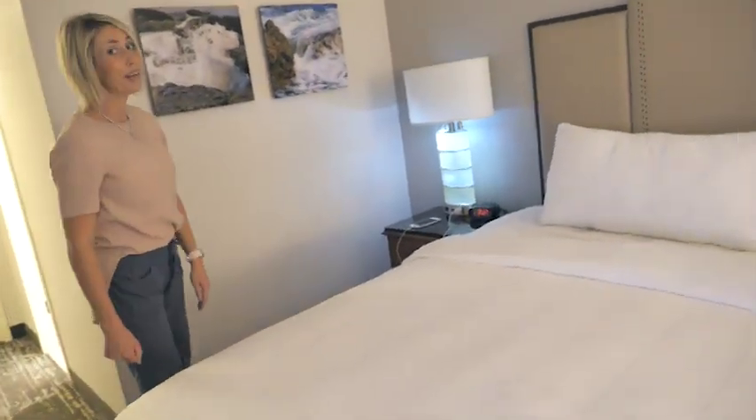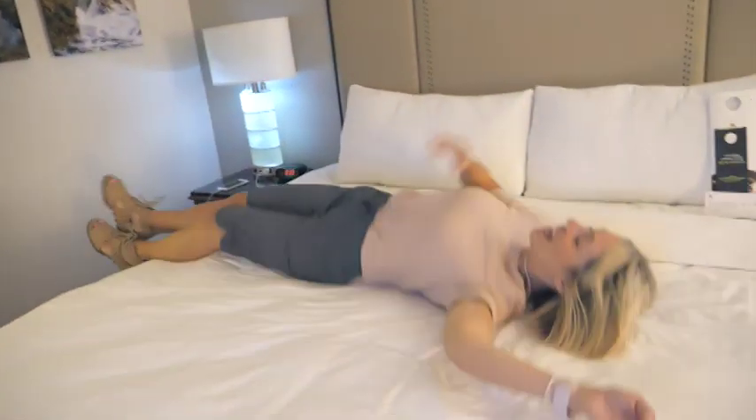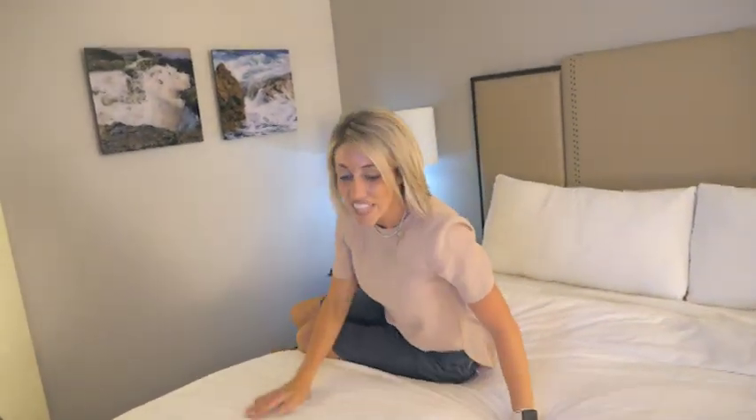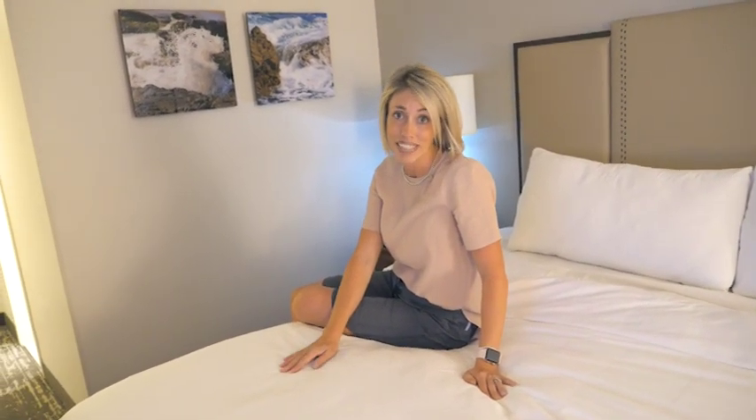Their beds — oh, I am ready to lay down. We've had a long day; we've seen like 50 hotels, it's been fantastic. I love Marriott beds. They are so comfortable. In fact, I want to buy their bedding. It's so nice to get to stay in a Marriott.